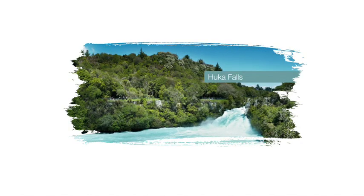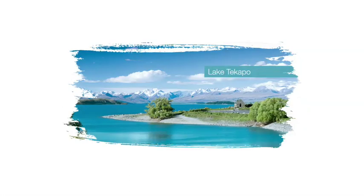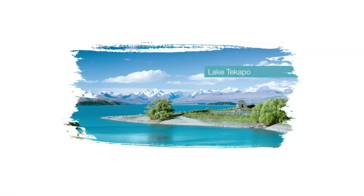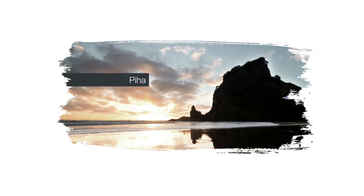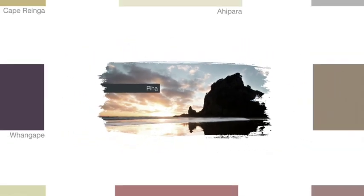Colours of New Zealand is a range of over 600 Dulux paint colours, each inspired by a cherished New Zealand location. The problem was previous campaigns had failed to demonstrate the extent of the range, and people weren't associating it with Dulux.